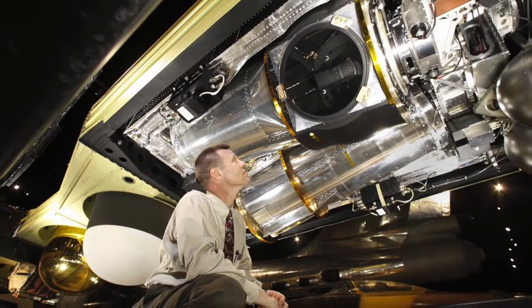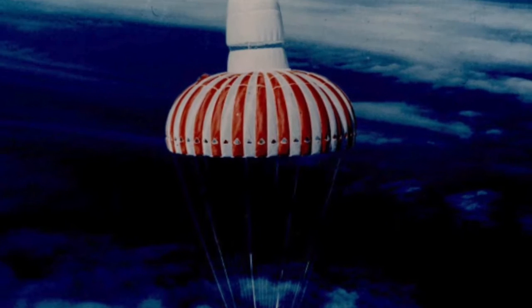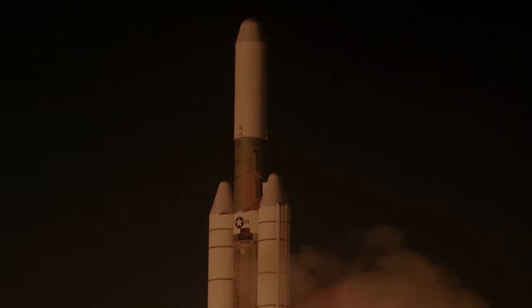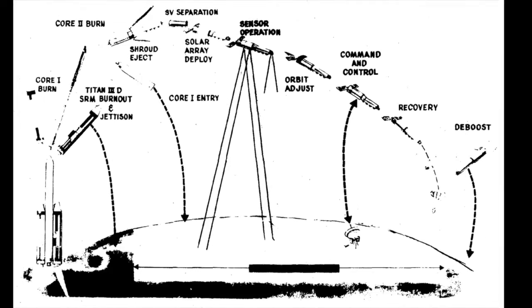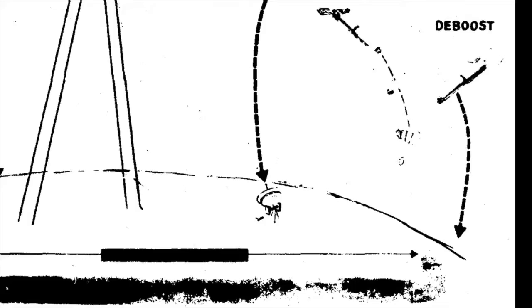It had stereo mapping cameras at mid-body. Capsules each returned about half a mile of film. Big Bird was launched by a Titan 3D or 34D. At the end of the mission, the now-empty Big Bird fired its thruster one last time to drop it into the deep ocean where no one could retrieve its secrets.